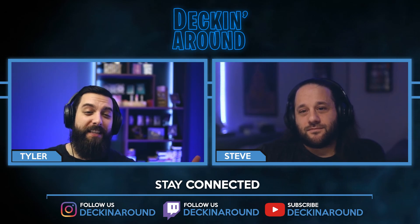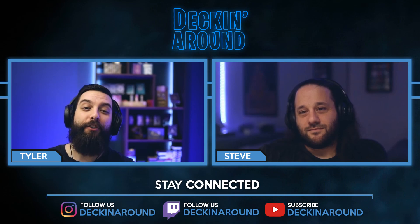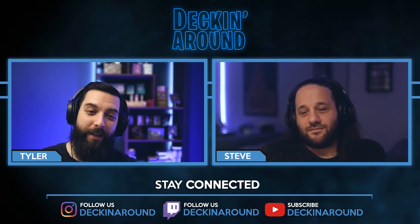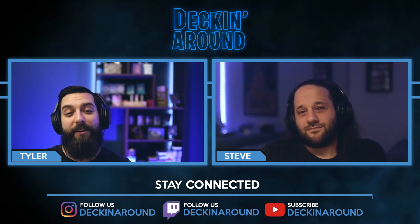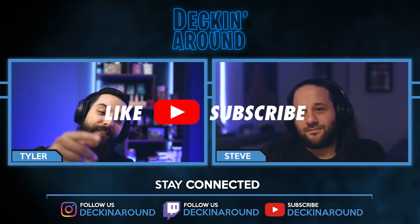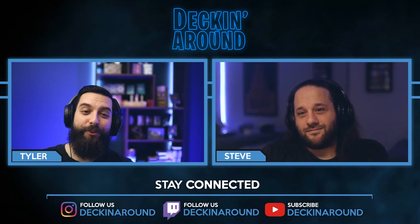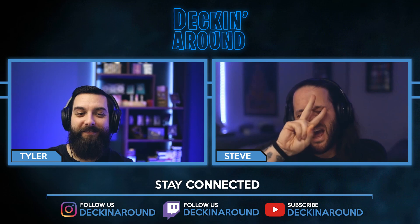Now you know what Steve and I would pick from these five — what would you pick? Let us know in the comments below. We want to know what your favorite Halloween deck of 2020 was. Thanks so much everybody for checking out this episode of Deckin' Around Showdown. Make sure to like the video and subscribe to the channel so you can catch future showdowns. Peace!